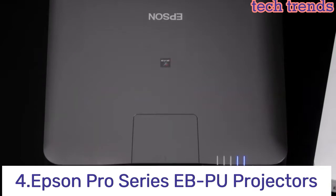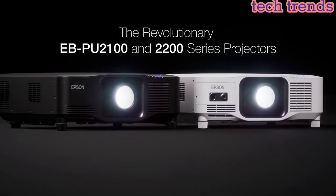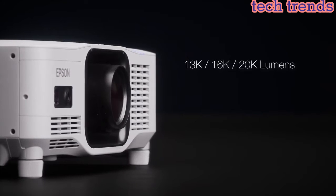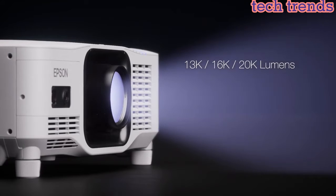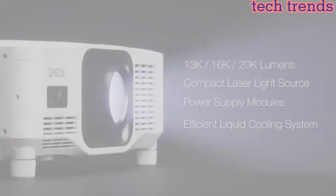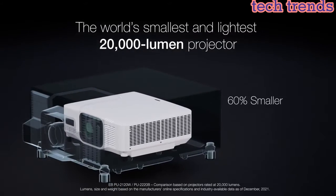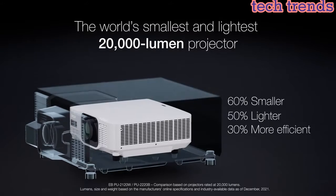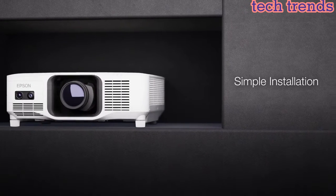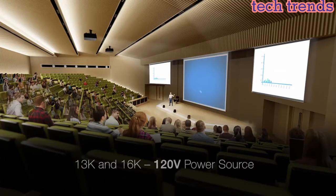Number 4: Epson Pro Series EBPU Projectors are high-end professional-grade projectors designed for use in large venues such as conference rooms, lecture halls, and auditoriums. They use Epson's advanced 3-chip LCD technology to deliver vivid, accurate colors and sharp images with a high contrast ratio, and offer high brightness levels ranging from 6,000 to 10,000 lumens, ideal for large spaces with high ambient light.